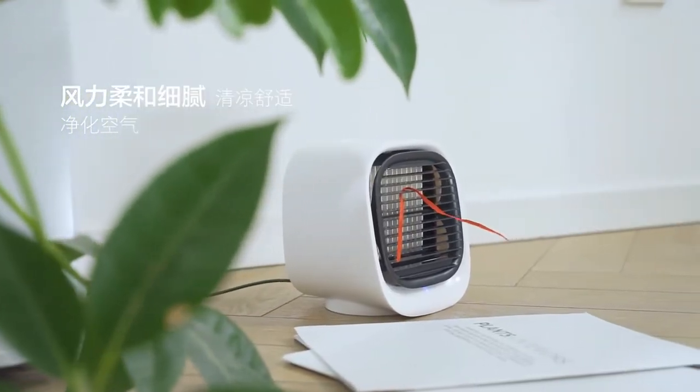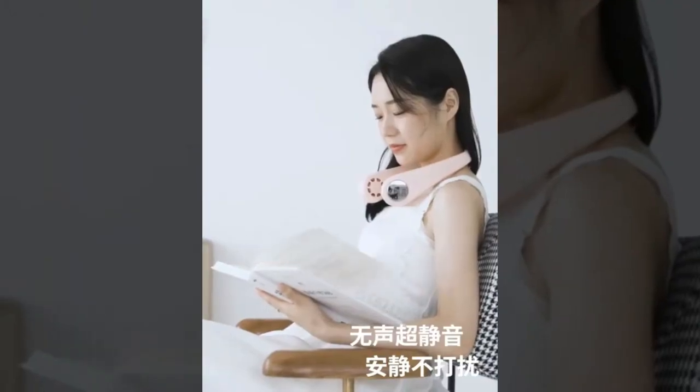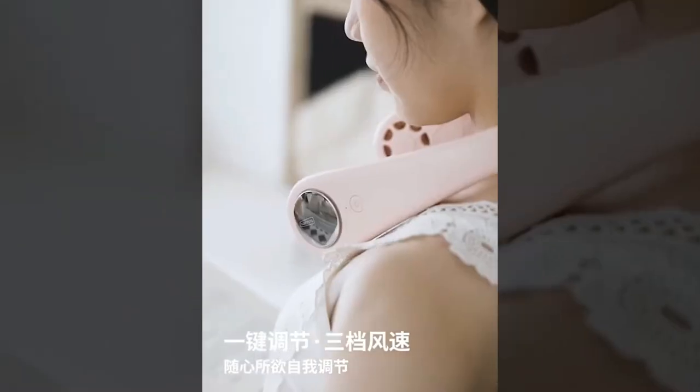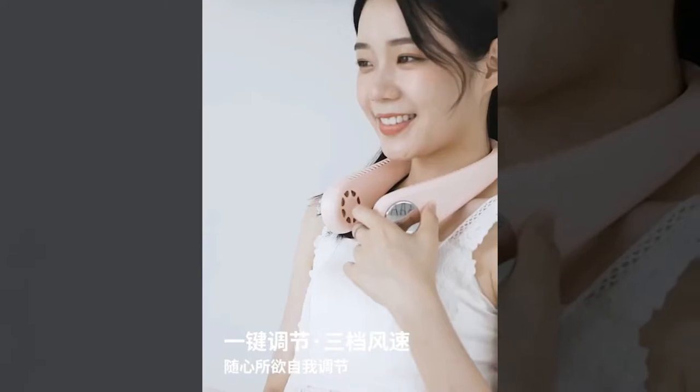Hello friends, today we are going to cover some AliExpress air cooler products which are being popular this summer. Dropshippers and interested viewers will find the product link in the description below.